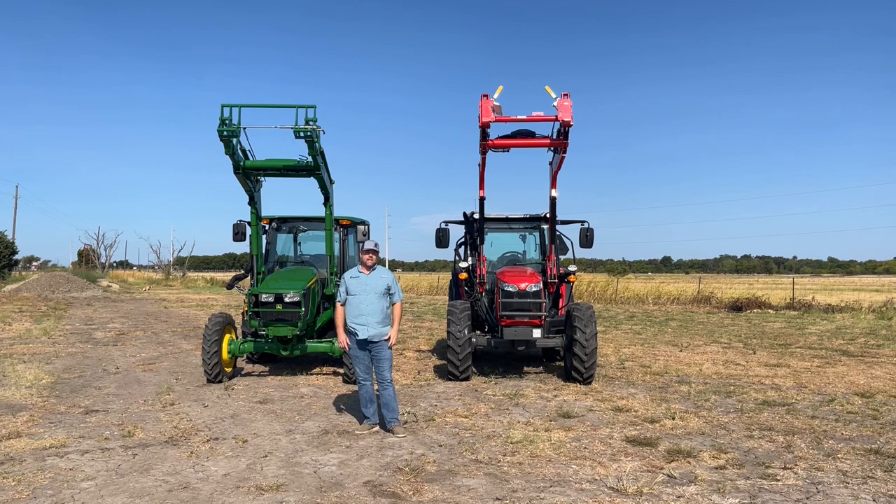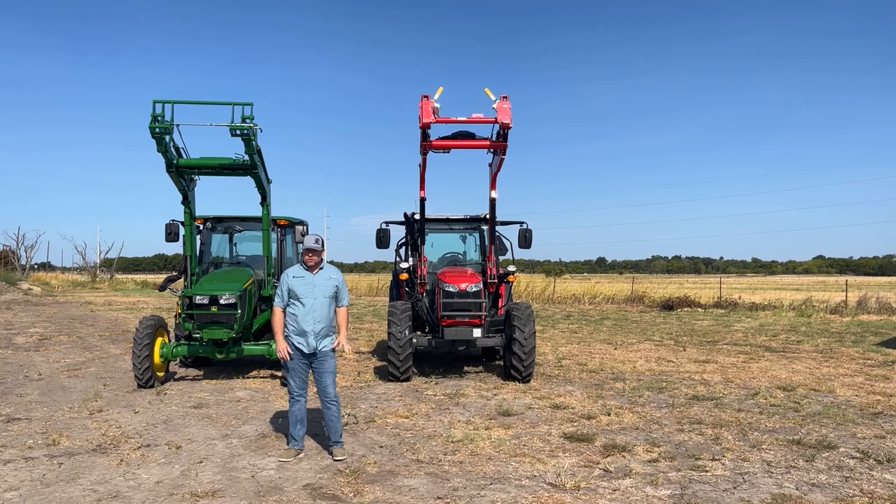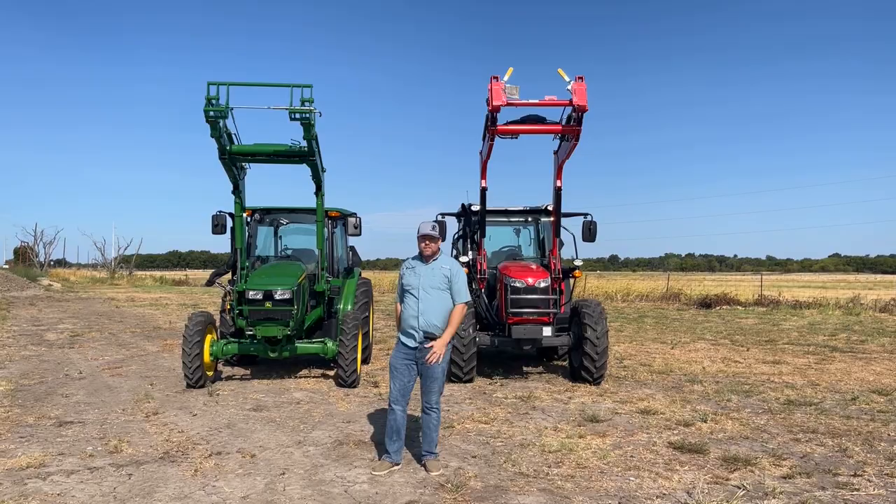I'm Nick Pomeroy with PR Equipment out here in Kearns, Texas. Today we're out in the field to do a face-off that I'm pretty excited about — a Massey Ferguson 4707 series tractor versus the John Deere 5075E. Both of these are pretty popular tractors in this segment, so I think it's going to be real interesting to see how they stack up and find out: does the saying hold true that you get more with Massey?